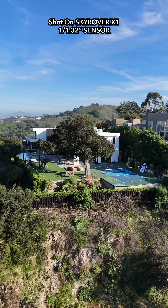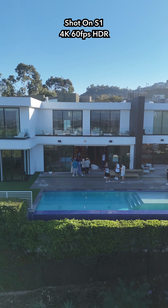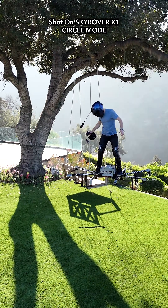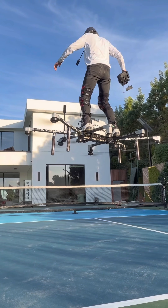Both drones shoot 4K 60 HDR video that captures cinematic footage effortlessly. 360-degree obstacle sensing comes standard on both models, so you fly confidently whether day or night.